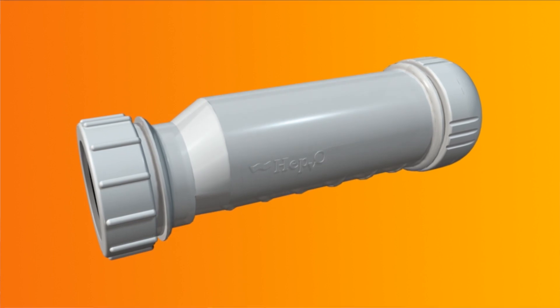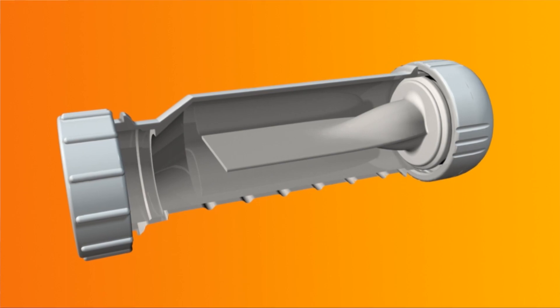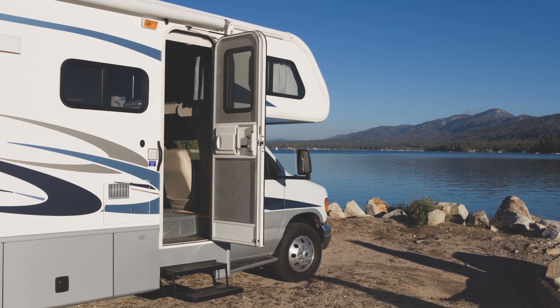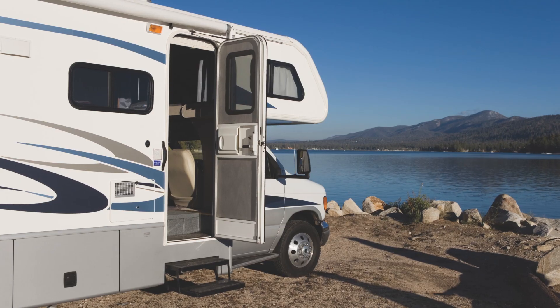Because HEPVO is waterless, it allows air into the drainage system when pressure fluctuates, improving drain system ventilation. In the case of RVs, this means the small air admittance valve, or check vent, is no longer required, simplifying the installation and generating even more space.